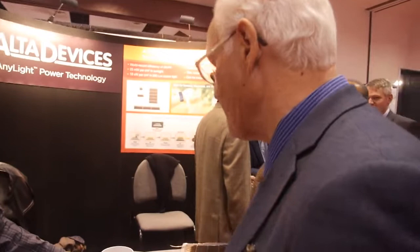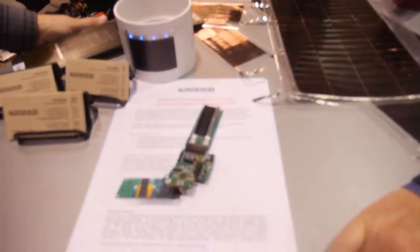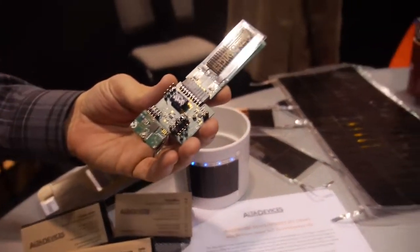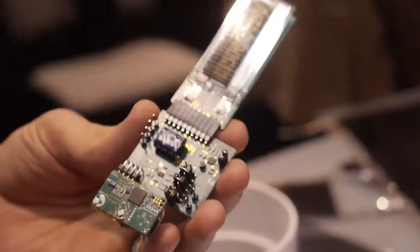Any ambitions for Europe? We actually have customers in Europe already. Where do they put these things? I can't say — it's confidential. But the product can be any shape, any format, absolutely. This is actually, interestingly enough, an Analog Devices development board...